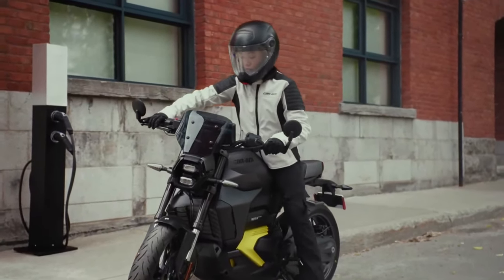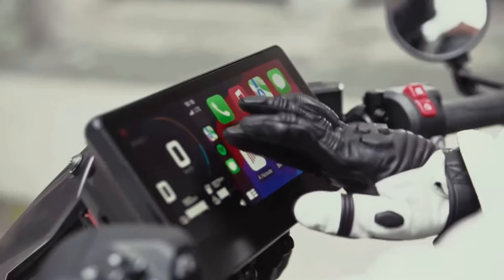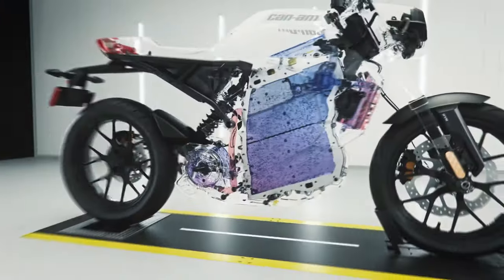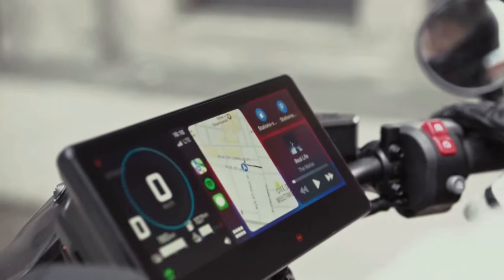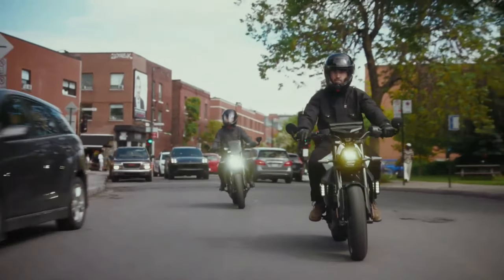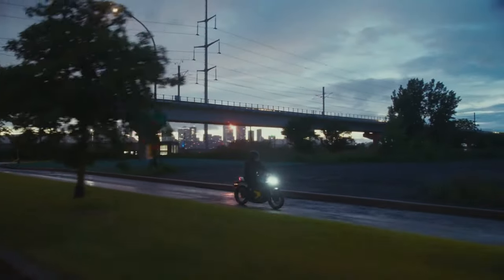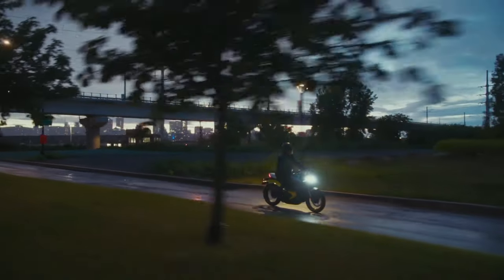Leading the charge, Can-Am motorcycles' industry-leading liquid battery is capable of charging from 20% to 80% in 50 minutes on a level 2 charger. Plus, another industry-leading technology: Active Regen technology gets you ahead of the pack with greater ride command and energy regeneration.